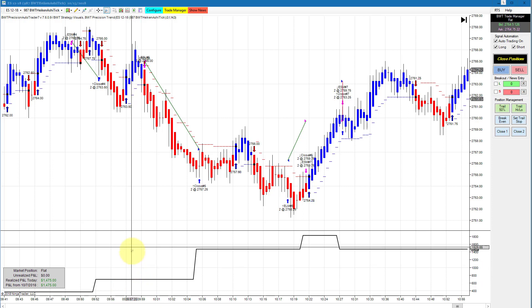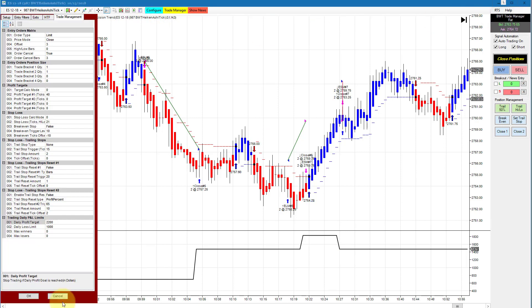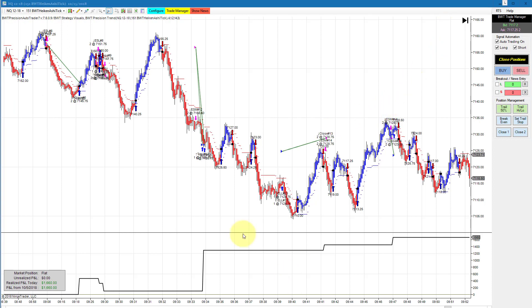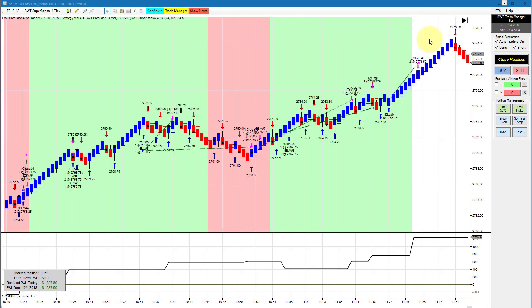The E-mini S&P on a 987 Heiken Ashi chart had four trades — three winners and one loser. The equity high was about $1,800 and it settled at $1,475. Our goal on this is $2,200 with a loss limit of $1,000, so finishing at $1,475 is about three-quarters of the way to the goal. Next, the Nasdaq on a 151 Heiken Ashi tick chart did $1,660 for the day — one loser and four or five winning trades. The goal on this is $1,500, so nice positive slippage.